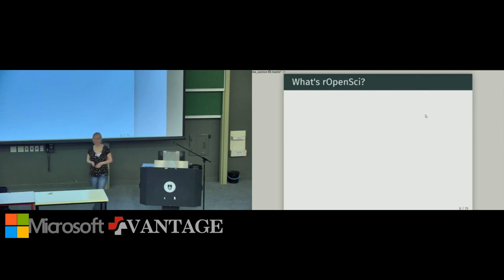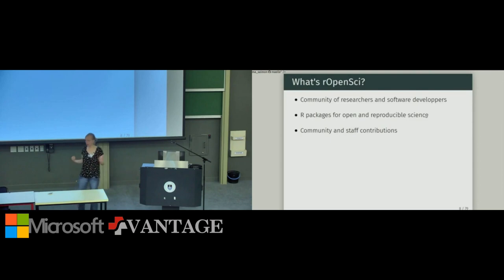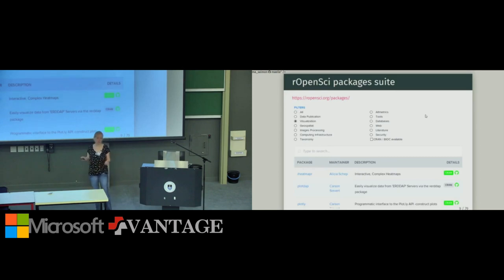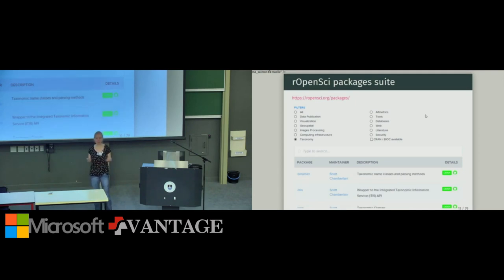Back to the content: what is rOpenSci? rOpenSci is a community of researchers and software developers whose aim is to support open and reproducible science via R packages. These packages are contributed by both staff members and community members. There are many rOpenSci packages — you can browse their web page. There are packages for visualization such as heatmaply by Alistair Shrepp, packages for image manipulation like the magic package, and packages for taxonomies — useful if you're an ecologist.